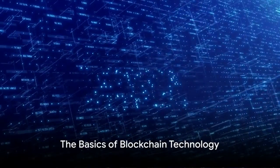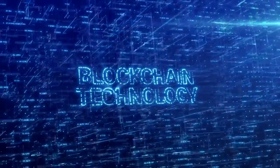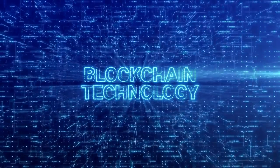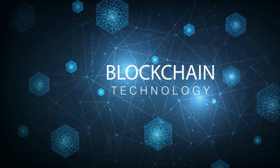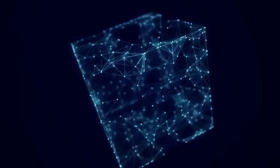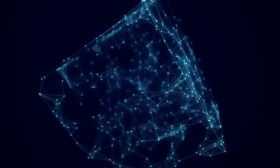Today we're exploring the fascinating world of blockchain technology. You've probably heard of blockchain in relation to cryptocurrencies like Bitcoin, but what exactly is it? In its simplest form, blockchain is a decentralized and distributed digital ledger that records transactions across many computers. This ensures that the recorded transactions cannot be altered retroactively, providing a high level of security and transparency.